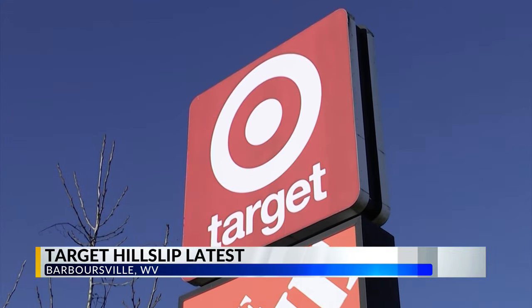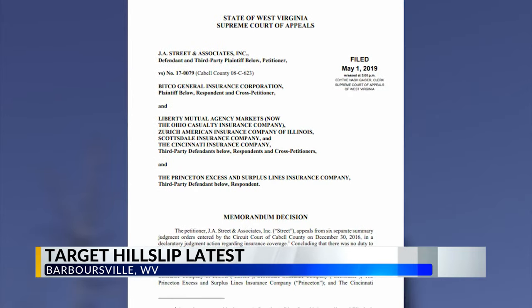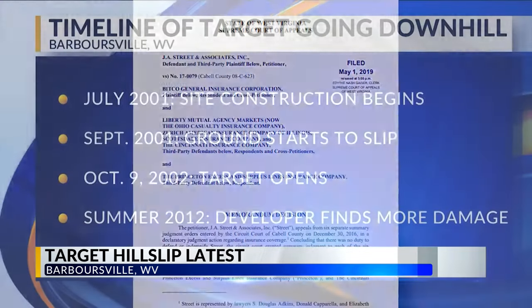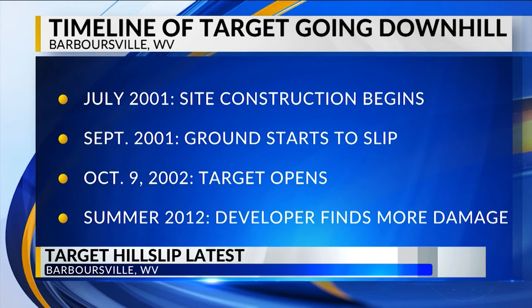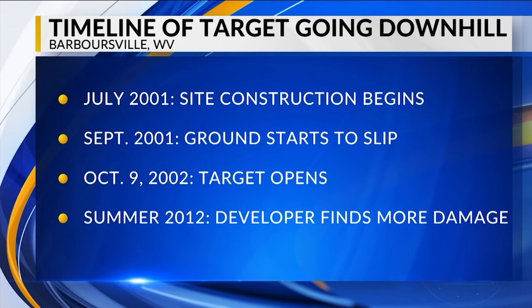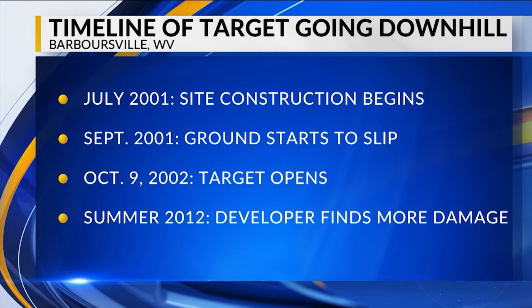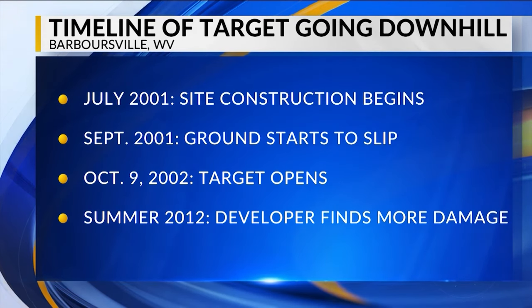I did some digging and found court documents that detail problems dating back two decades. According to those records, J.A. Street and Associates was hired by Thundering Herd Development to begin construction on Merritt Creek Farm back in July of 2001. September of that same year is when the ground started to slip, creating some foundation issues, but repairs were made and the construction continued.